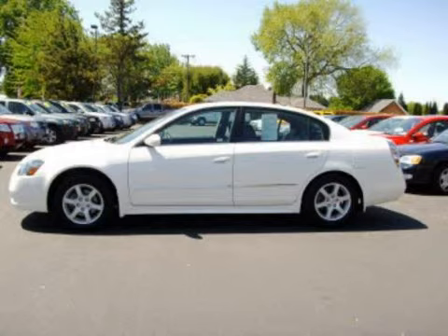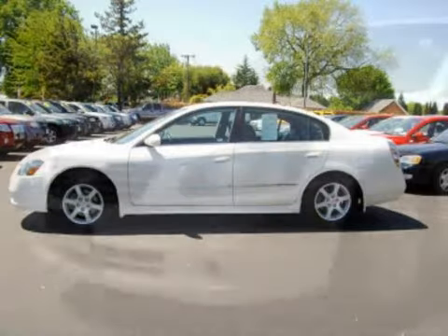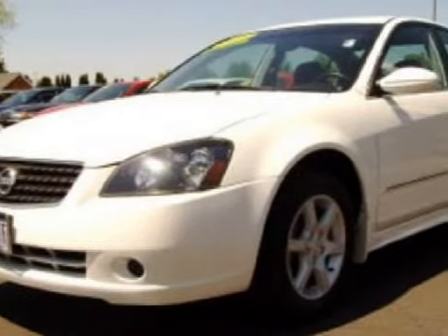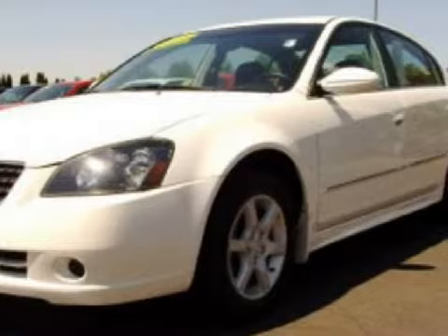This excellent 2005 Nissan Altima comes equipped with a responsive 2.5-liter in-line 4-cylinder 16-valve engine, a reliable 4-speed automatic transmission, and has front-wheel drive.